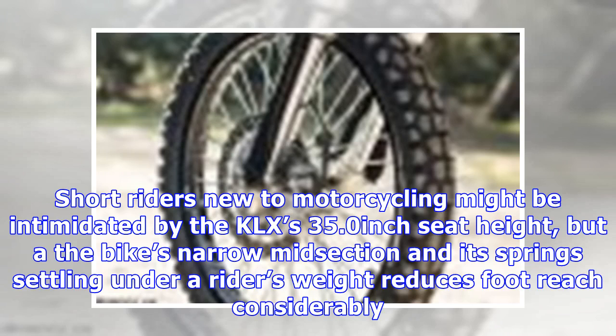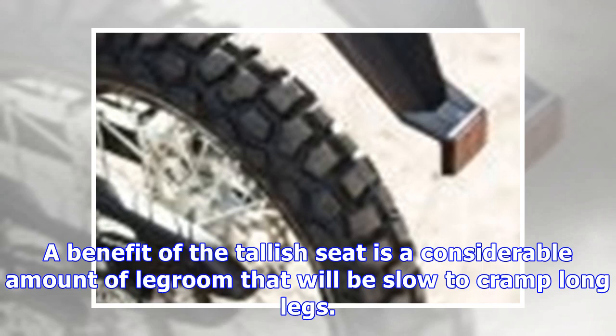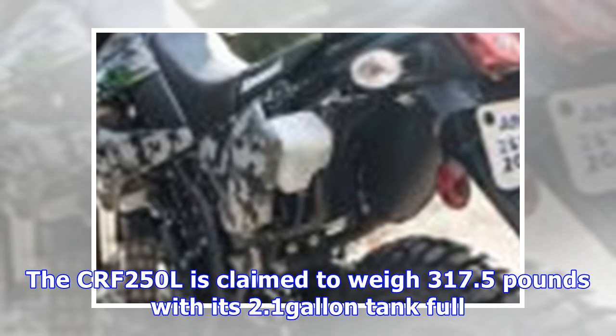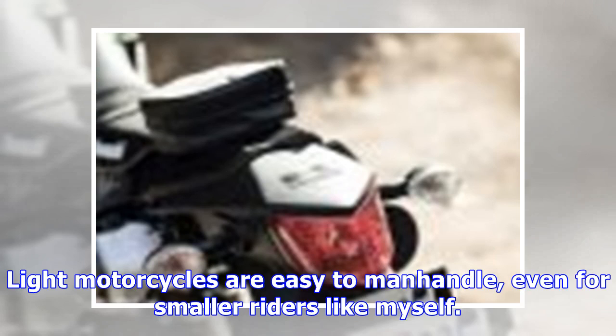Short riders new to motorcycling might be intimidated by the KLX's 35.0-inch seat height, but the bike's narrow midsection and springs settling under a rider's weight reduce foot reach considerably. A benefit of the tallish seat is considerable legroom that will be slow to cramp long legs. When its 2.0-gallon tank is filled, Kawasaki claims the KLX weighs a reasonable 304 pounds; the CRF250L is claimed at 317.5 pounds with its 2.1-gallon tank full. Light motorcycles are easy to manhandle even for smaller riders.